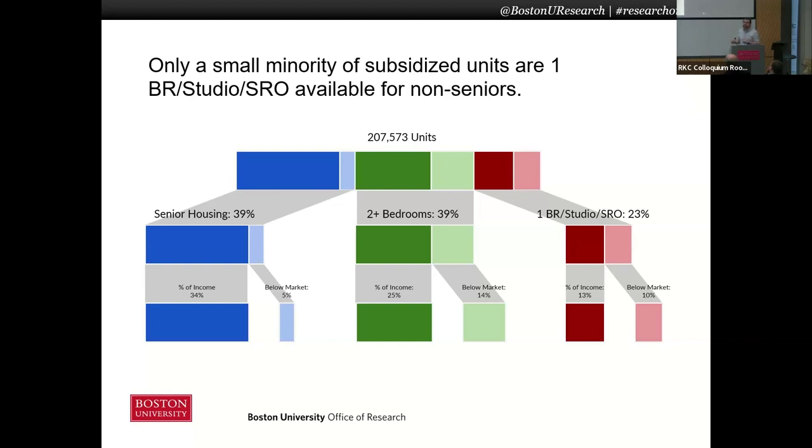Why do we see so much senior housing in Massachusetts? It's far out of proportion to the percent of people living below the poverty level or of low-income people in the state. We see a lot of different reasons. One is that when developers propose building family subsidized housing, often cities and towns push back.